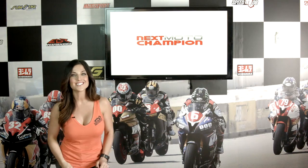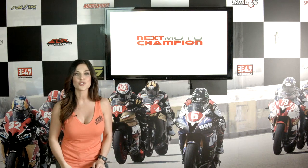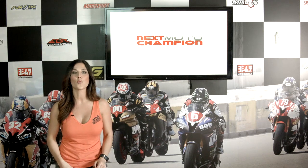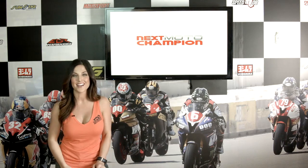Our guest on tonight's show is T.J. Tennant from Bridgestone Tires. He's the engineering manager with years of experience, and he's here to give you an in-depth look at the tire that makes MotoGP go round and how it relates to you on the track. But first, this week's product spotlight.